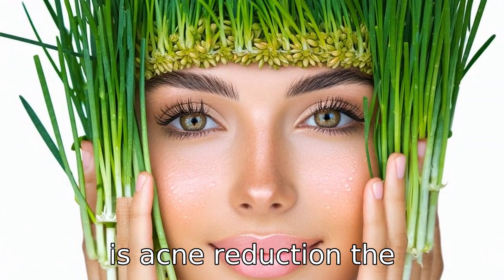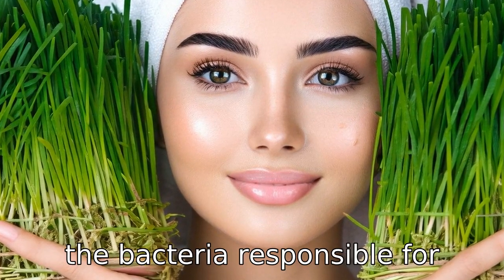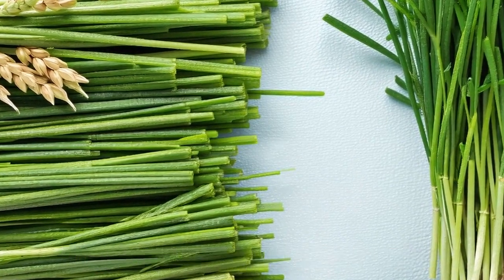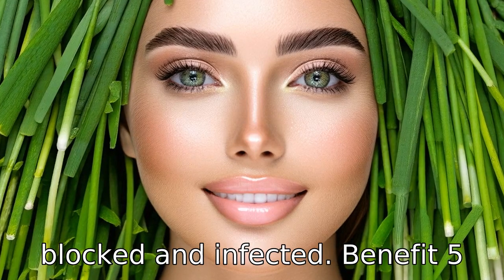Benefit four is acne reduction. The antibacterial properties of wheatgrass make it effective in reducing acne. It can counteract the bacteria responsible for acne production, thus decreasing the frequency of outbreaks. Moreover, wheatgrass helps balance the skin's oil production, which further prevents pores from becoming blocked and infected.